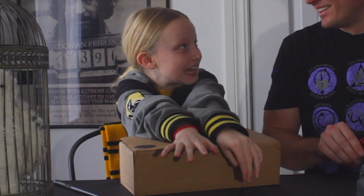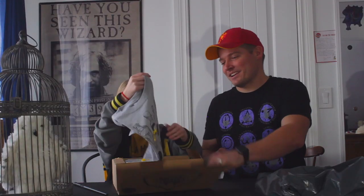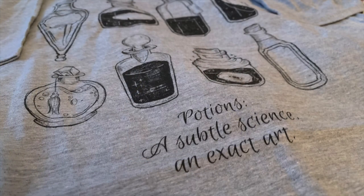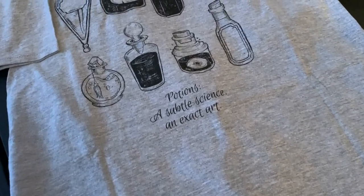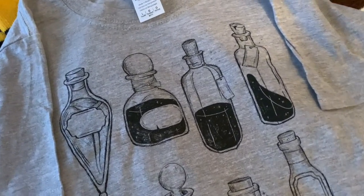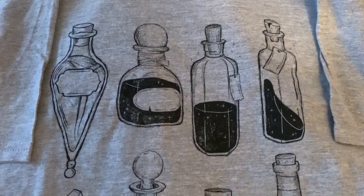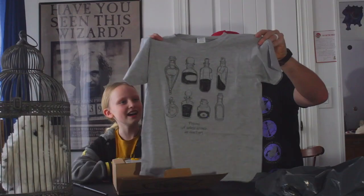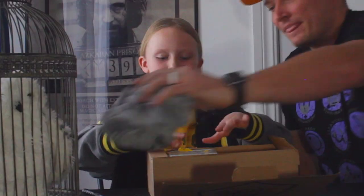All right, let's start one at a time. We've got a shirt — it looks like heat gear. I think they put shirts in just about every box. It says 'Potions: a subtle science and exact art.' Oh, that looks like there's a Felix Felices bottle right there on the front — that's pretty cool! I love potions, I'm gonna be wearing that a lot.